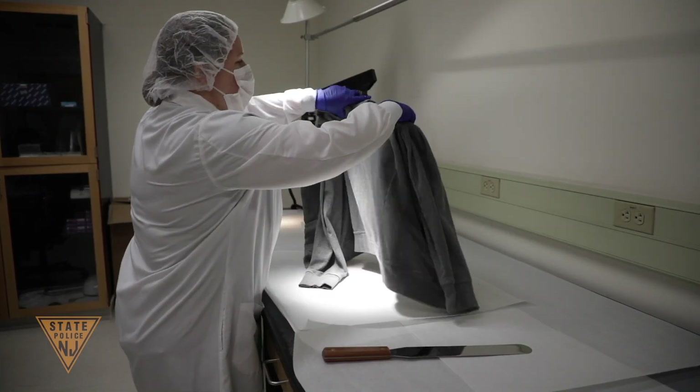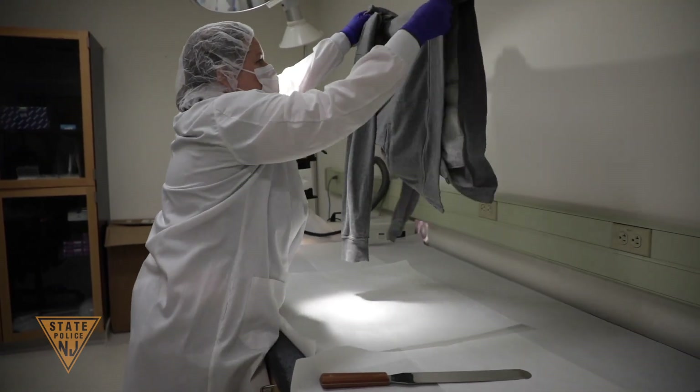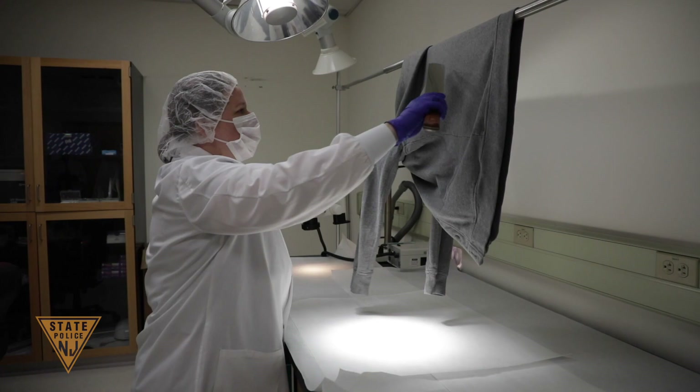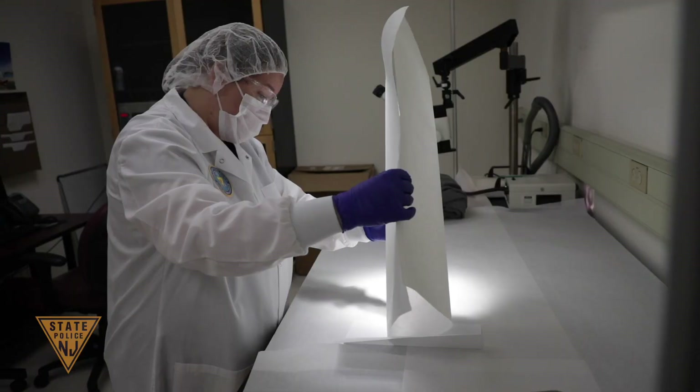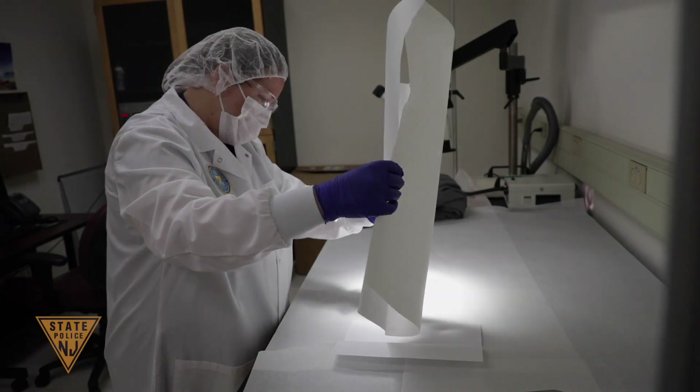The Forensic Serology Unit works in conjunction with the Trace Evidence Unit, the DNA Laboratory, and the Crime Scene Investigation Unit to process evidence, further cold case investigations, and assist at crime scenes. The DNA Laboratory, composed of the caseworking, coding, CODIS, and DNA databasing units, analyzes crime scene samples submitted by analysts specializing in serology, trace evidence, ballistics, and anthropology.